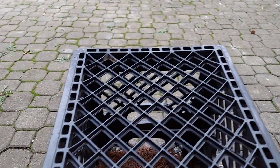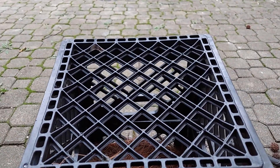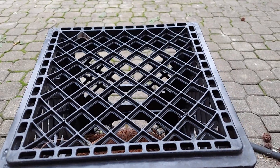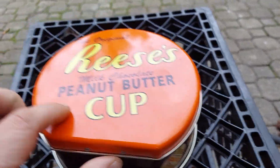I got something for you, man. I was looking for a french fry cutter — an old school one — and I came across this in the bottom left side of a cabinet. Boom, look at this vintage thing, man. Reese's peanut butter, the original.